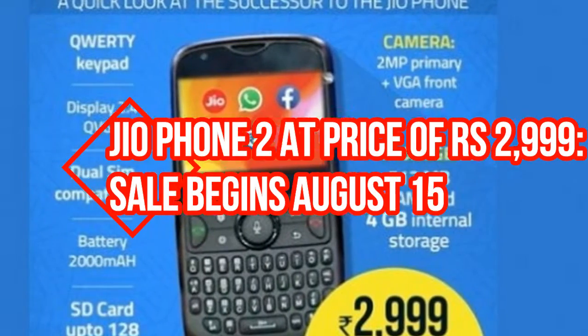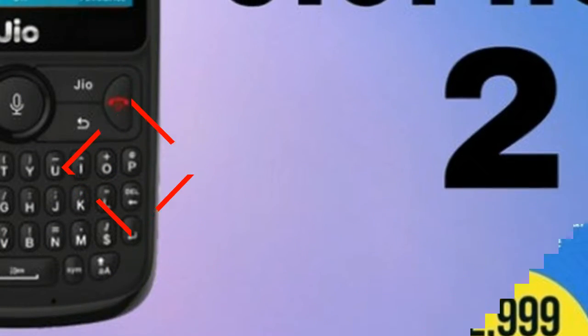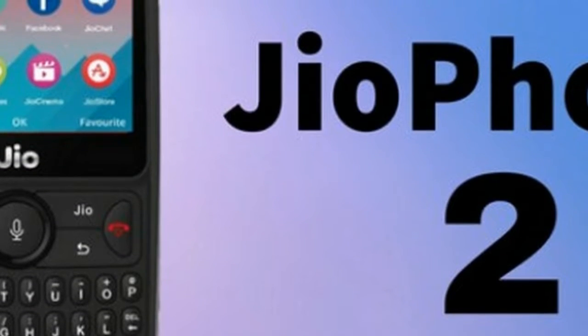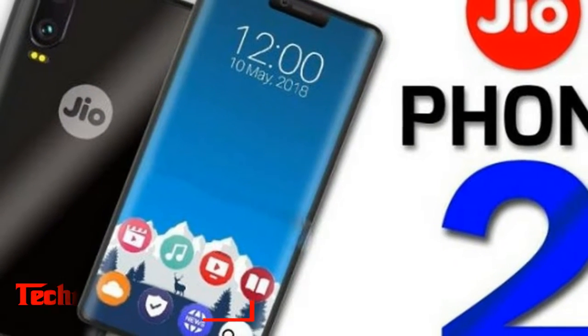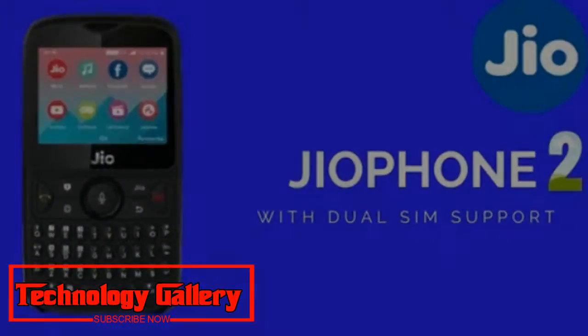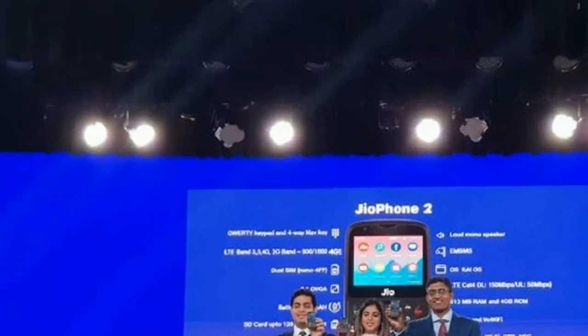Jio Phone 2 at a price of Rs. 2999 — sale begins August 15th. Here's how to order Jio Phone 2 from August 15th, including details on how to book online, price, and other plan offers. Jio Phone 2 will be accessible for orders from August 15th and this is the new form of the device.